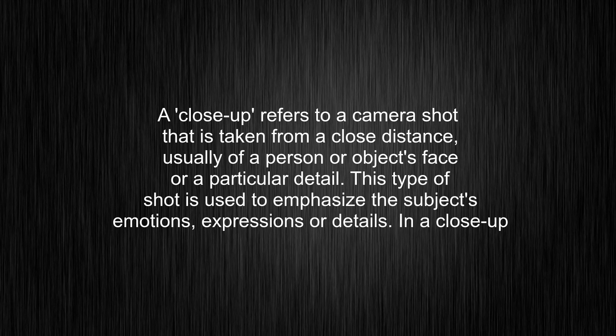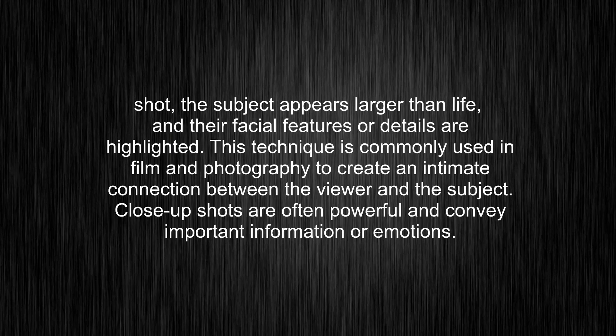In a close-up shot, the subject appears larger than life, and their facial features or details are highlighted. This technique is commonly used in film and photography to create an intimate connection between the viewer and the subject. Close-up shots are often powerful and convey important information or emotions.